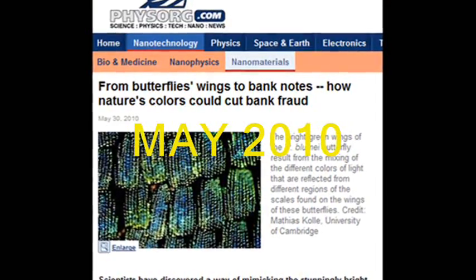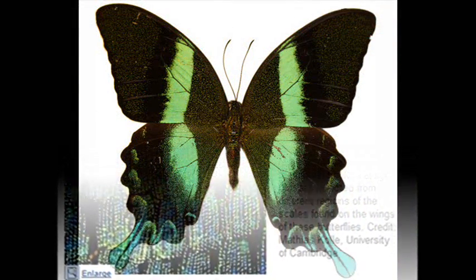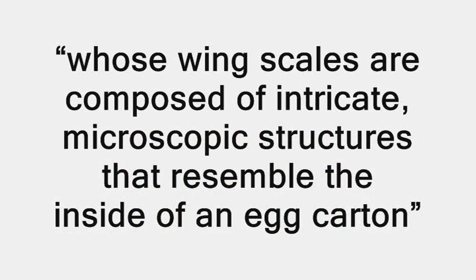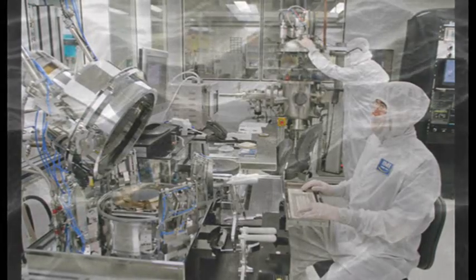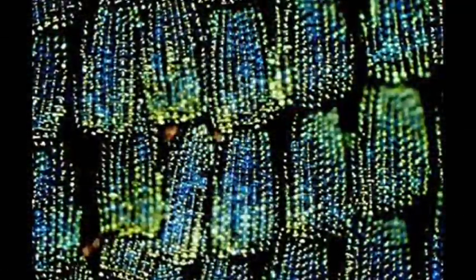Fizz.org headlined this article just a few weeks back: 'From Butterfly's Wings to Bank Notes, How Nature's Colors Could Cut Bank Fraud.' Apparently scientists at the University of Cambridge were intrigued by the Indonesian peacock or swallowtail butterfly, whose wing scales are composed of intricate microscopic structures that resemble the inside of an egg carton. Using a combination of nanofabrication procedures, including self-assembly and atomic layer deposition, Dr. Cole and his colleagues made structurally identical copies of the butterfly scales, and these copies produced the same vivid colors as the butterfly's wings.